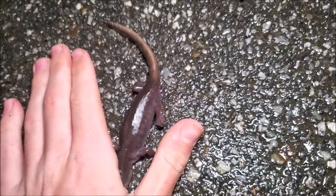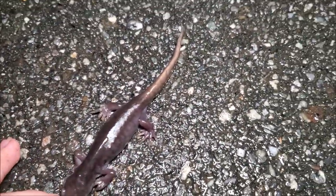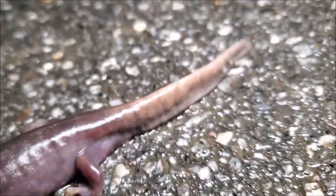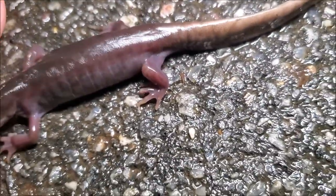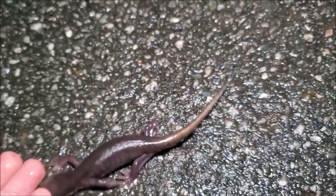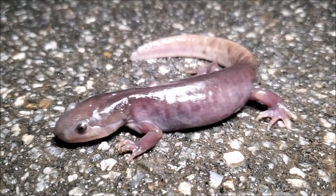How I can tell this is a patternless tiger salamander and not a patternless spotted salamander, which is much more common, is the more triangular head right here, as well as the different tail — it's more flattened and paddle-like. Tiger salamanders also have much longer and larger toes. So even though this is a relatively small salamander, everything about its features says tiger salamander, but it has no spots.